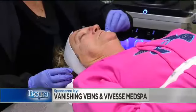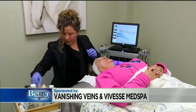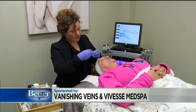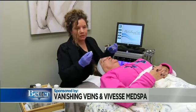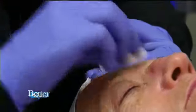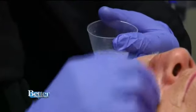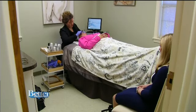Donna is going to be getting the VI peel, and that is one of the best peels you can get. It's about a seven-day recovery, so she'll be beautiful in seven days — about three days of heavy peeling. Jody Daniels, the medical esthetician here at Vivesse Med Spa, applies the acids to her skin and Donna will rinse them off later at home. It's a very intensive peel but results can be impressive.